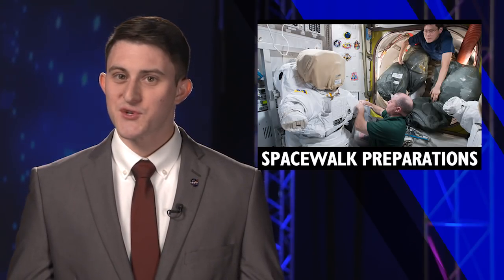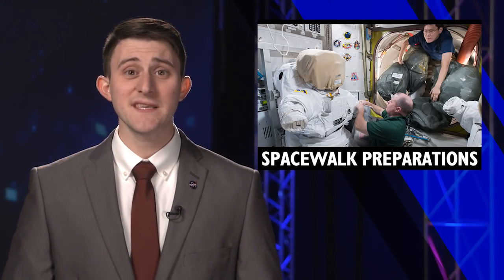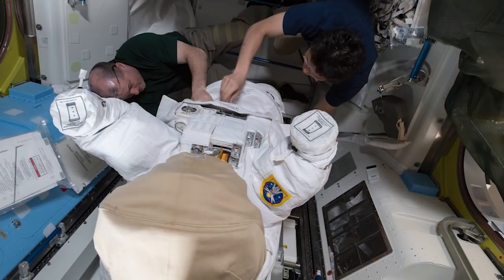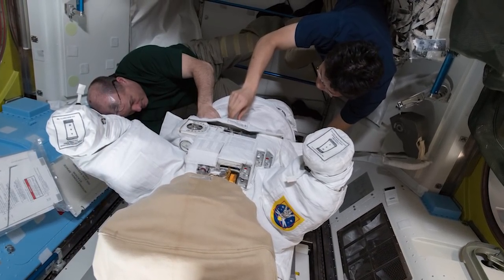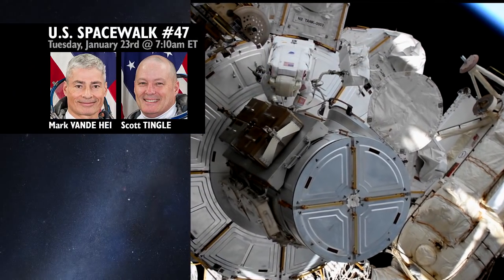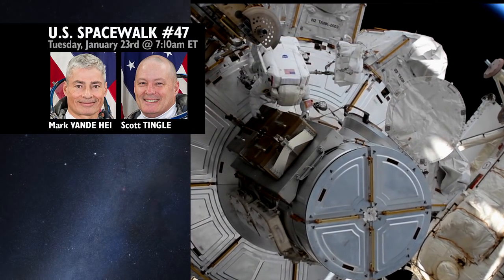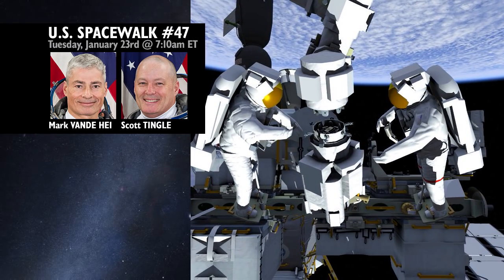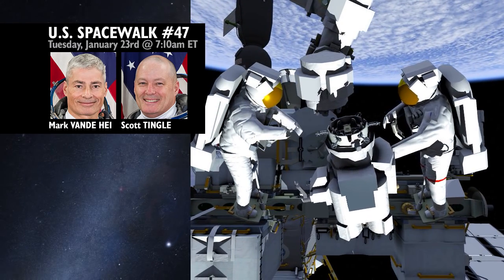Station crew members are preparing for two spacewalks to replace a vital piece of the Canadarm2. This week was busy with reviewing procedures and cleaning out their spacesuits, but the real action starts next week. Mark van de Heij and Scott Tingle will be the first to make their way outside the station and swap out the latching end effector from the tip of the station's robotic arm, Canadarm2.